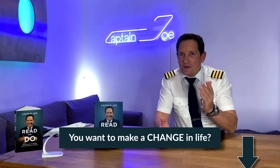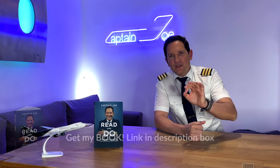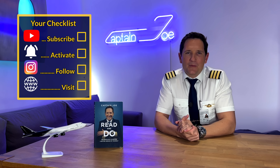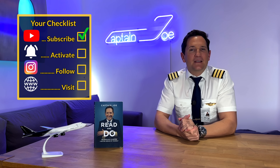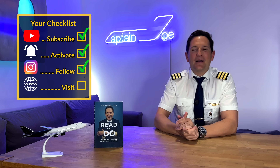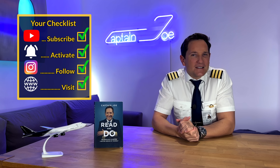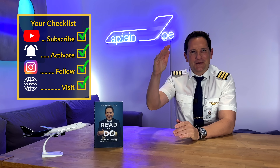That's it for today. I hope you enjoyed yet another safety-related aviation video. On that bombshell, here's your checklist for today: subscribe to my channel — check; activate the notification bell — check; follow my Instagram account — check; perform a touch and go at my website — check. And don't forget: a good pilot is always learning. Wishing you all the best — your Captain Joe.